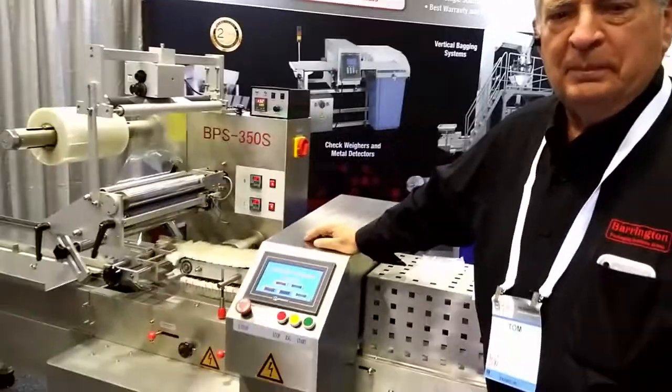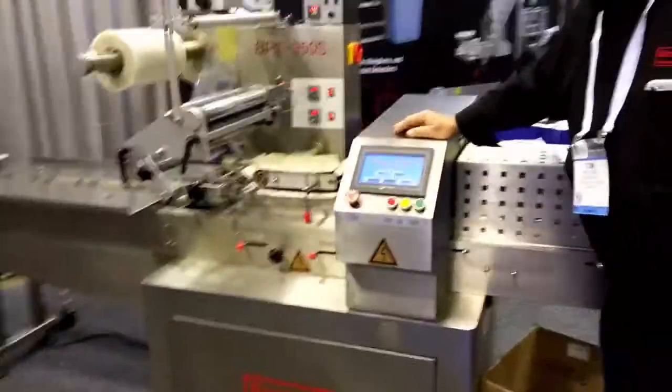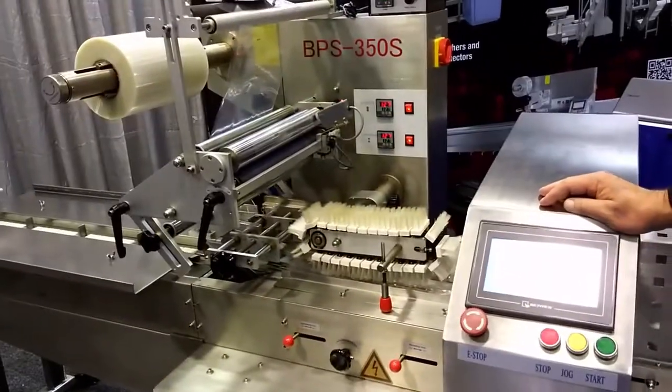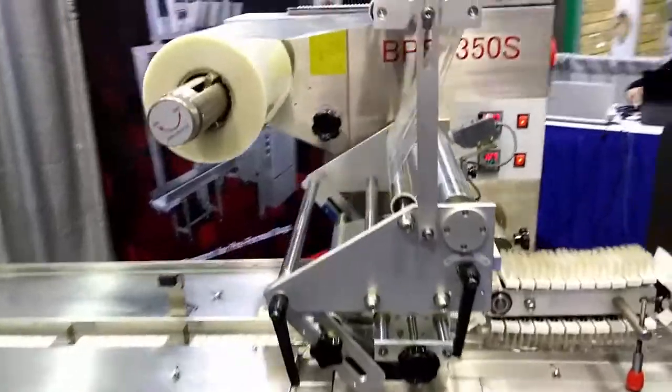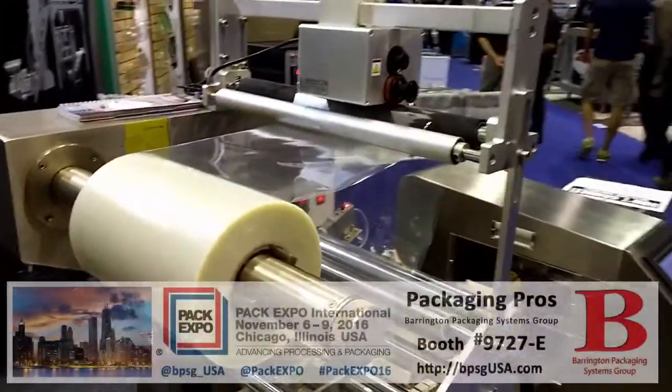I see you have a flow wrapper here in the booth. It's one of many good machines we sell. It's an all stainless steel BPS 350 flow wrapper, very popular for things like cookies, brownies, bar products like that — anything flat and solid.